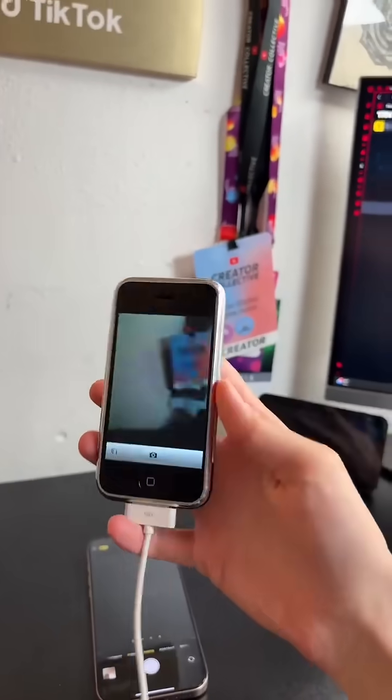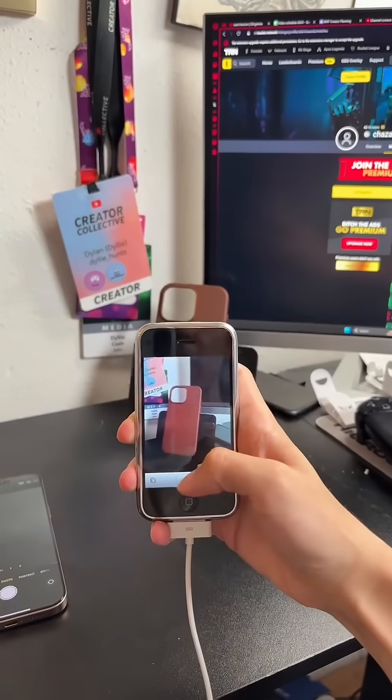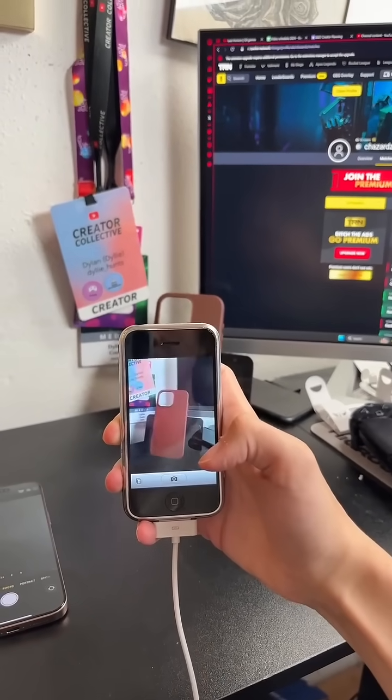Oh my god, the camera is horrendous. It doesn't even have a front-facing camera, only a back camera, and it can't record. Alright, so let's take a picture of this case right here. There we go.